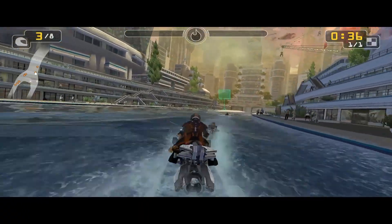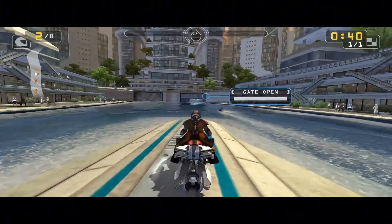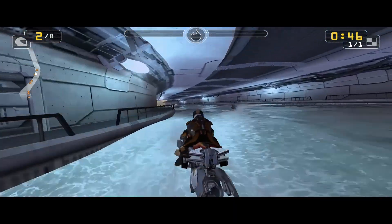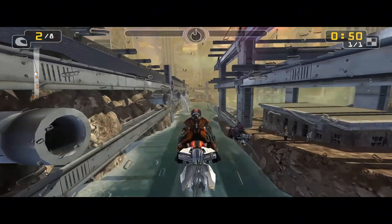Which emulator are you most excited to try on your iPhone or iPad? Delta for classic Nintendo, PPSSPP for HD PSP, RetroArch for its massive library, or the Switch-ready Mello NX? Drop your pick in the comments. See you in the next one!